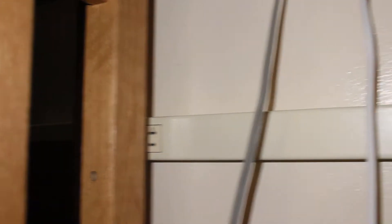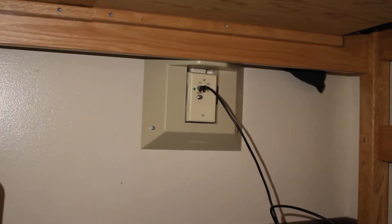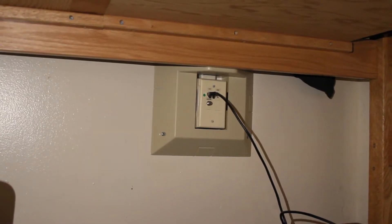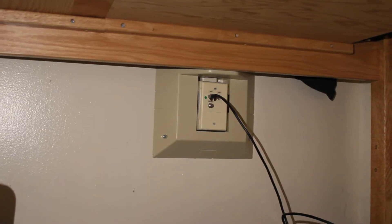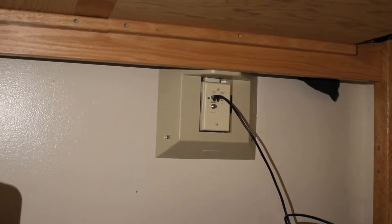Underneath the desks, we have about six to eight outlets running all the way to the other end. Also, in every room there is an ethernet cable. If you're going to use an Xbox or a PS4, you have to connect it via this ethernet cable because the wi-fi here, called Eduroam, does not connect to game consoles, which really sucks.